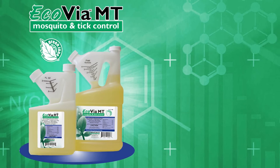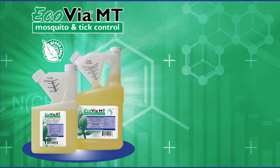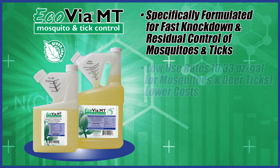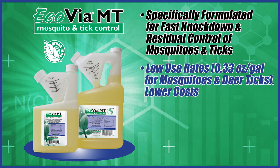Ecovia MT mosquito and tick control concentrate is the main go-to product. It was specifically formulated for fast knockdown and residual control of mosquitoes and ticks. Its concentrated formula provides low use rates resulting in cost savings per application.